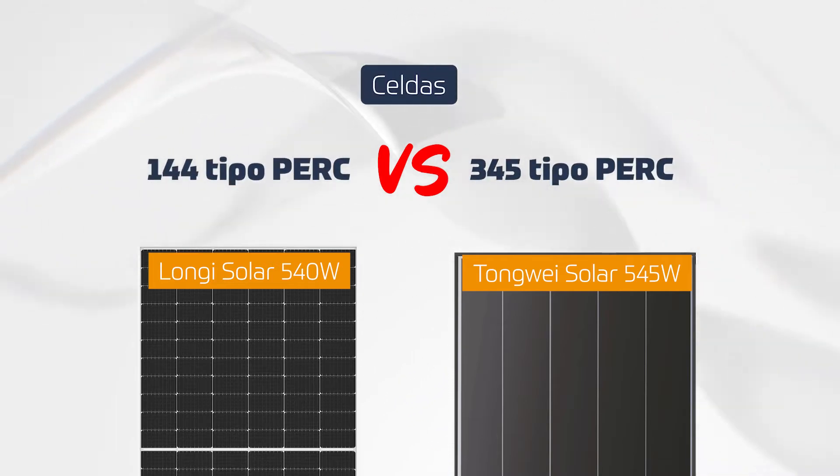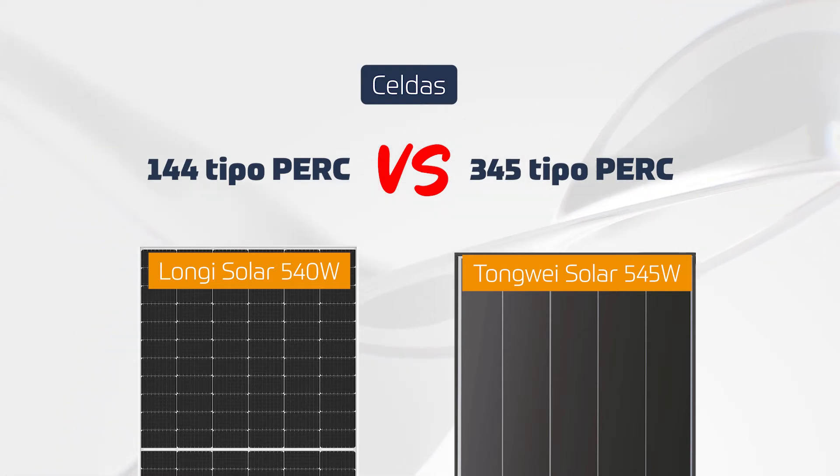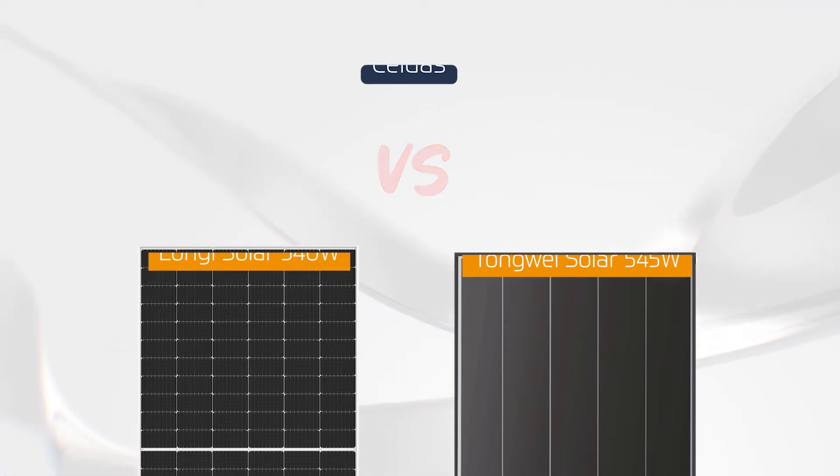The Longi module uses PERC cell technology, while the TW Solar comes with 340 cells using monocrystalline singlet technology.